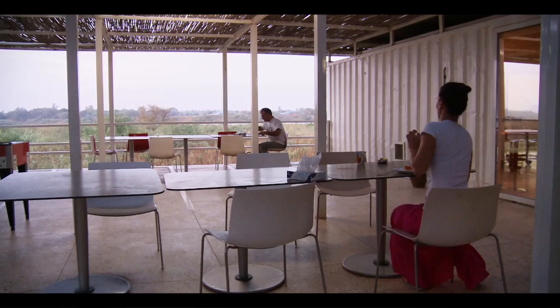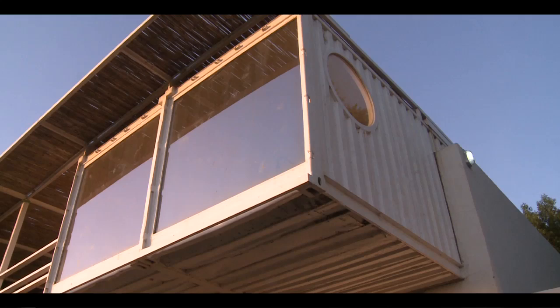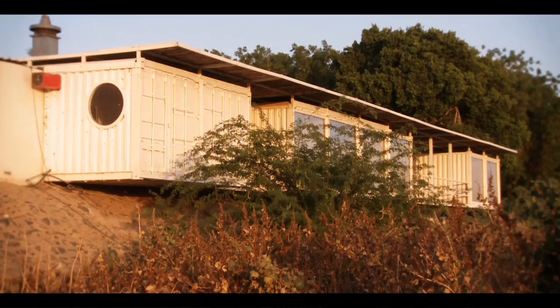The canteen was created out of seven 40-foot containers joined together. To keep them cool, the containers are clad in a double-layer insulation system, similar to the one used for the main hospital building.